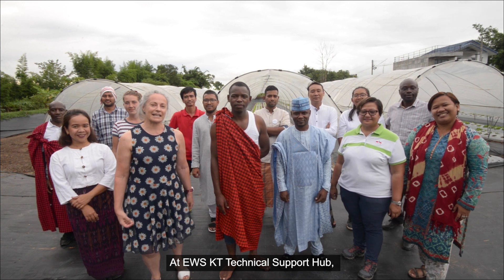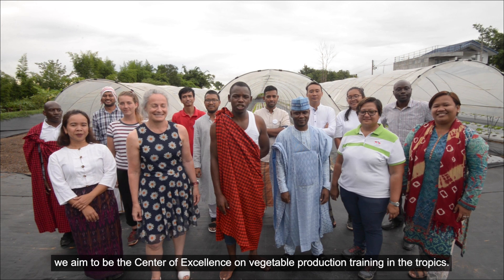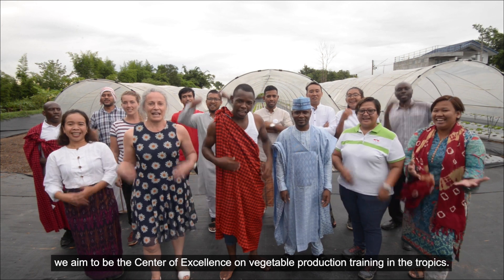At East West Seed KT Technical Support Hub, we aim to be the center of excellence on vegetable production training.